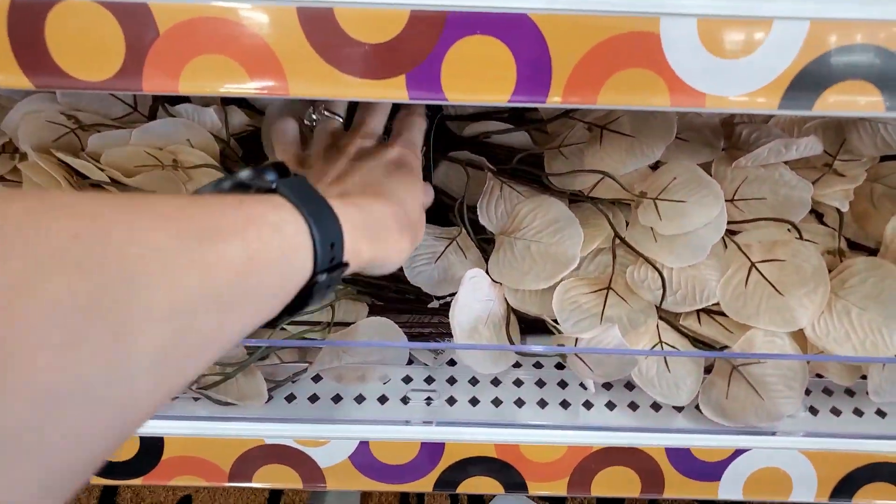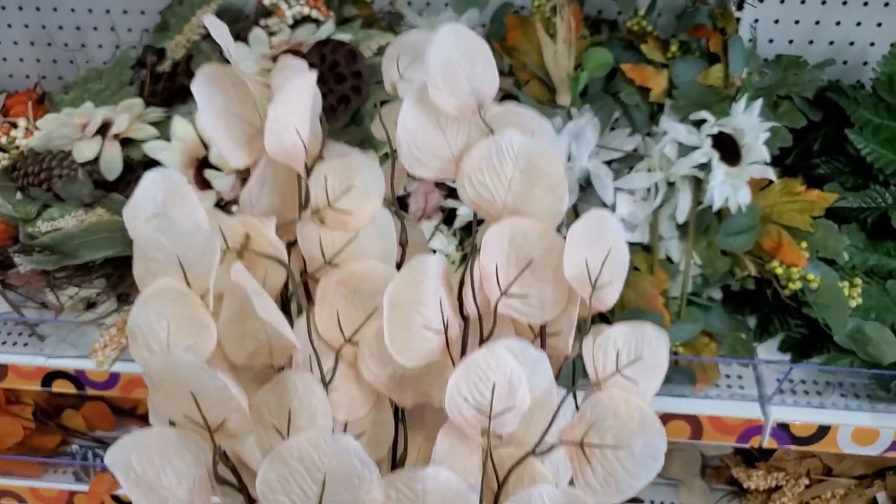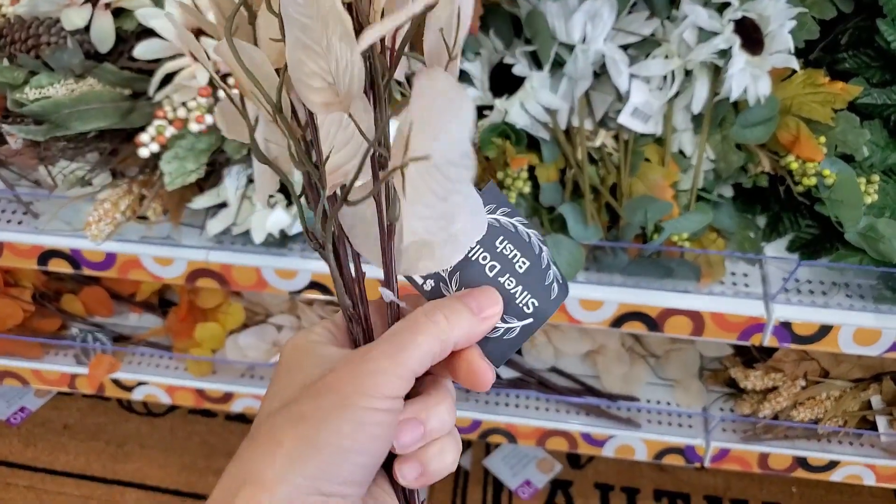I really love these white silver dollar bushes. They were $3, and that is a really good price for a higher quality stem.